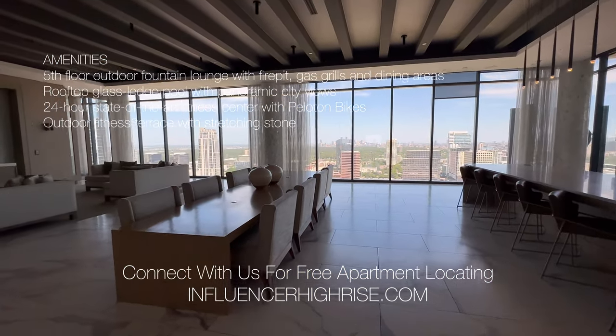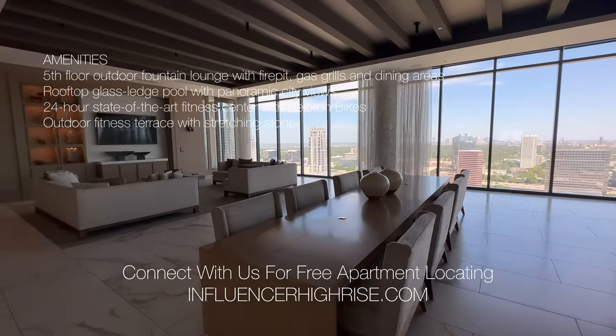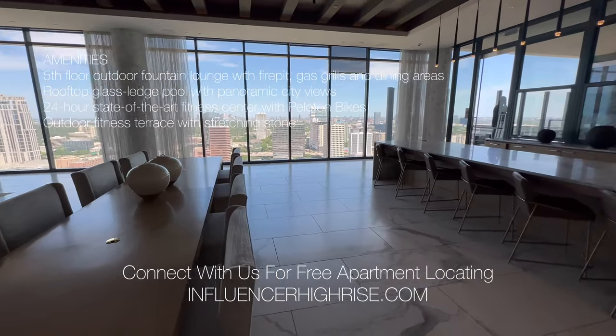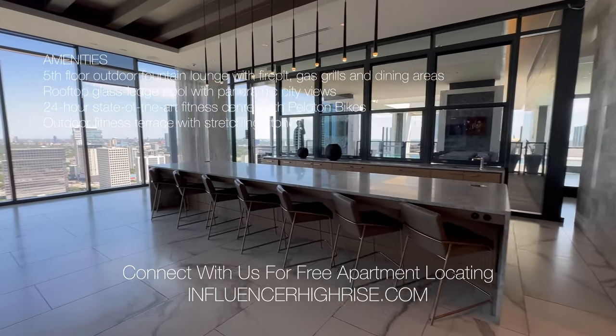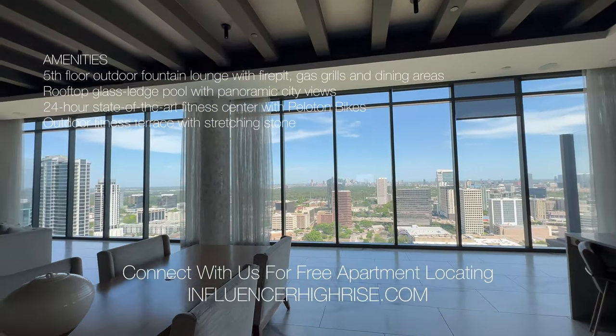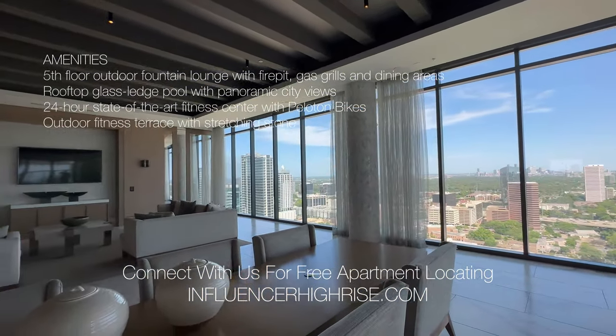This property is definitely hotel-style living because you do get concierge and even complimentary valet. Your guests also get complimentary valet, which is a plus. The uptown area is the most popular area to live in Houston because you're going to be surrounded by a lot of the upscale spots.